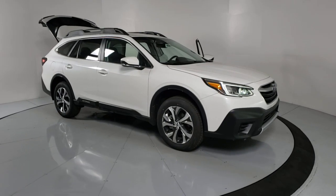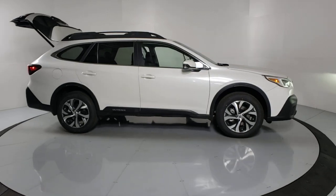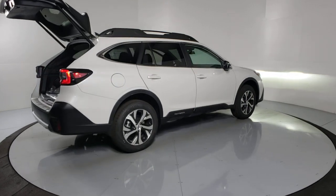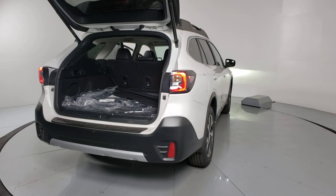Check out this 2021 Subaru Outback. This comfortable and connected Outback answers the call of your adventurous spirit. Loaded with passenger amenities, this versatile compact SUV is eager to hit the road or the trail so you can follow your heart's desire.